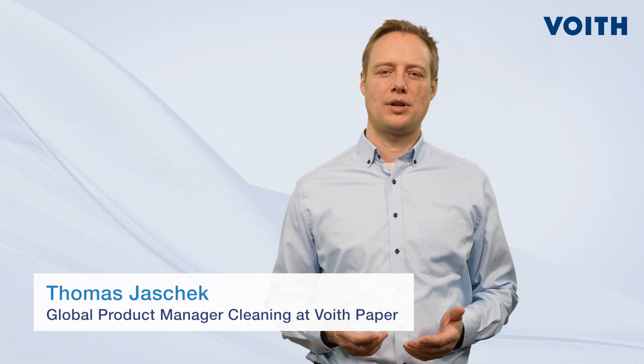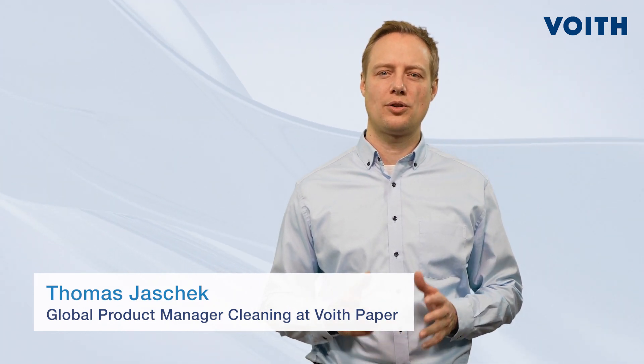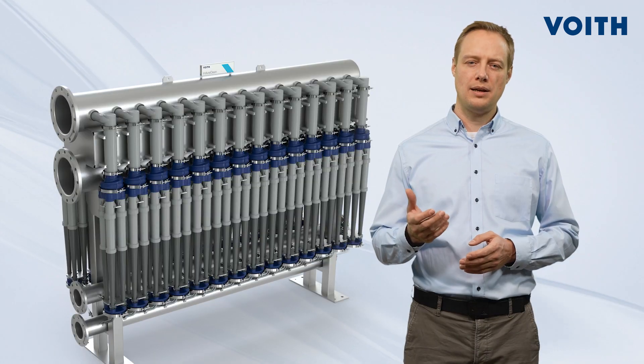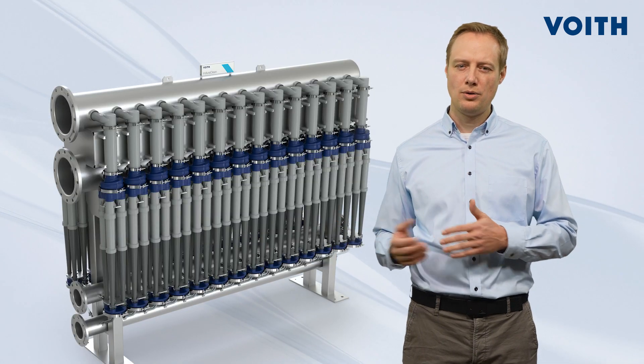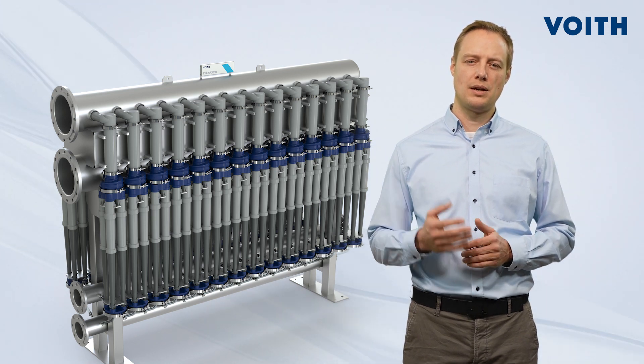Hi, my name is Thomas Jaschek and I work for Voith Paper as global product manager for cleaning and stock preparation. Today I am presenting our latest innovation for low consistency cleaning: the heavyweight cleaner system in DoraClean.